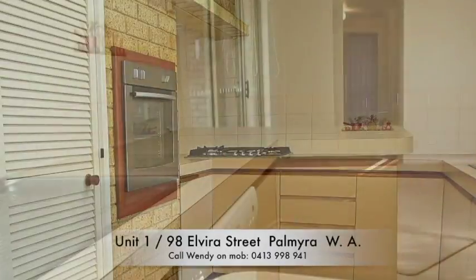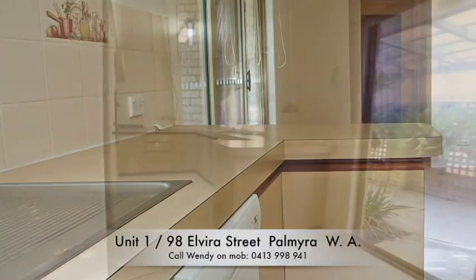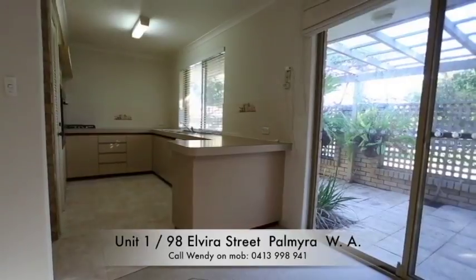Inside, you'll find a master bedroom with built-in robes, plus 2 further bedrooms. There's the stunning garden and courtyard, an open plan kitchen with dishwasher, new oven and gas cooktop.